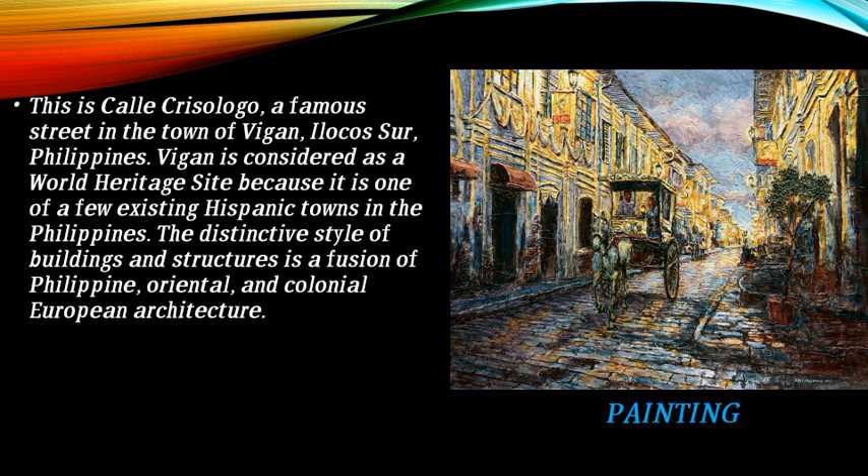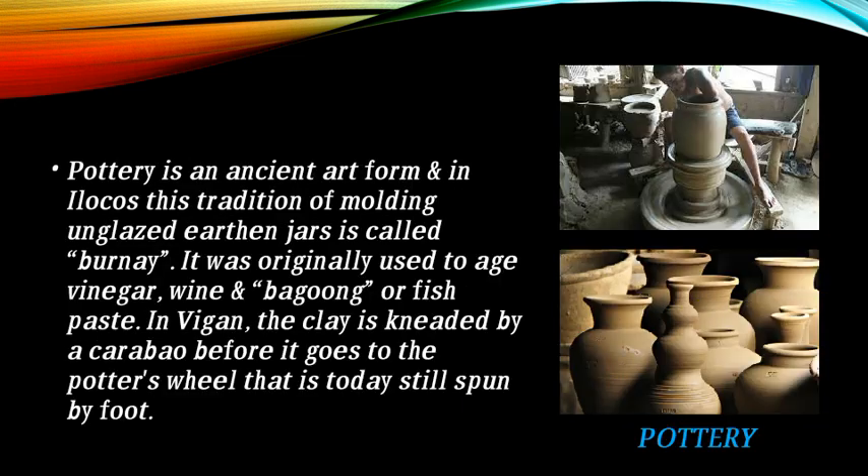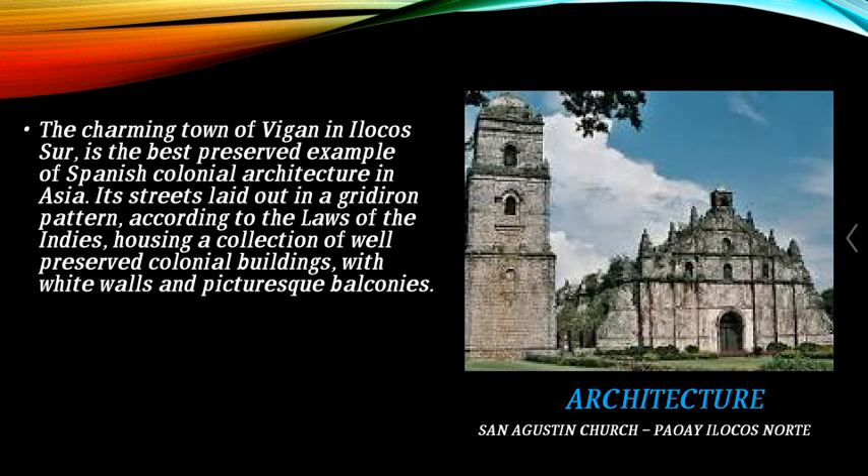The distinctive style of buildings and structures in Vigan is a fusion of Philippine, Oriental, and colonial European architecture. Pottery is an ancient art form, and in Ilocos this tradition of molding and glazing earth into jars is called burnay. It was originally used to age vinegar, wine, and bagoong or fish paste. In Vigan, the clay is kneaded by a carabao before it goes to the potter's wheel.